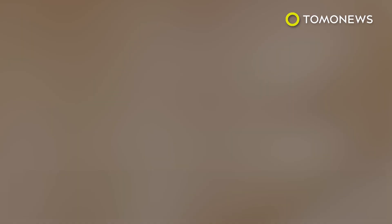Had it stayed in, doctors believe it would have died and given the unfortunate patient an infection. Ewww. Guess we're all sleeping like this tonight.